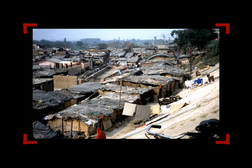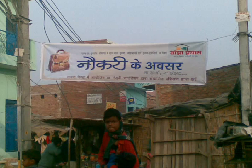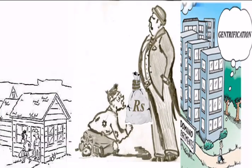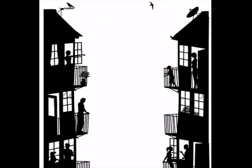A study of slums and resettlement colonies like Savda Kevra gave some considerations and assumptions for the design of EWS housing: preservation of job, importance of spill-out in open spaces, toilets in the house provoke gentrification to the next upper class, NGO-operated community toilets are not utilized properly as they are pay-per-use, and design should provoke community and neighborhood feeling.